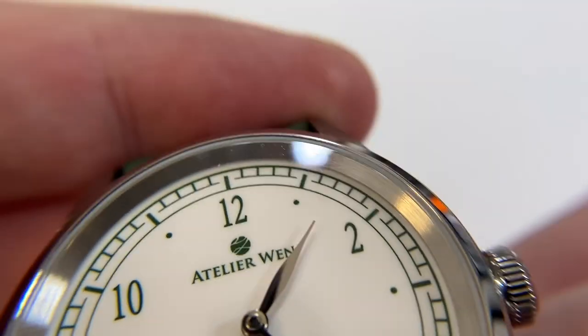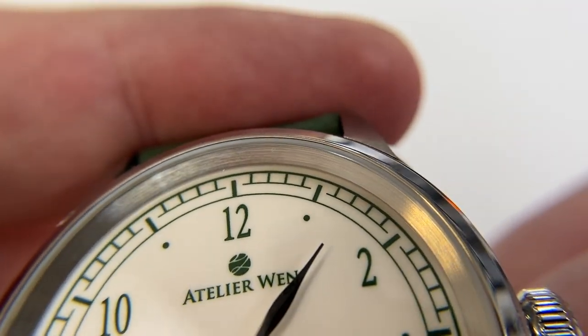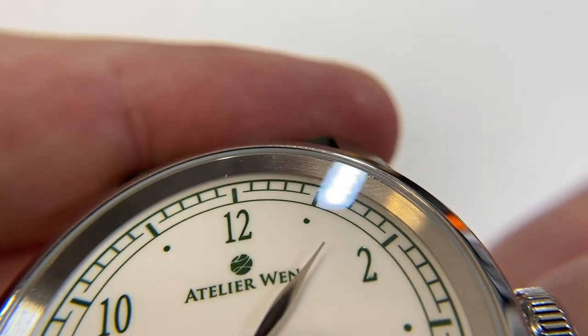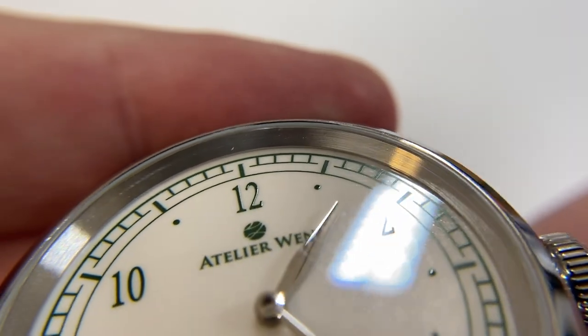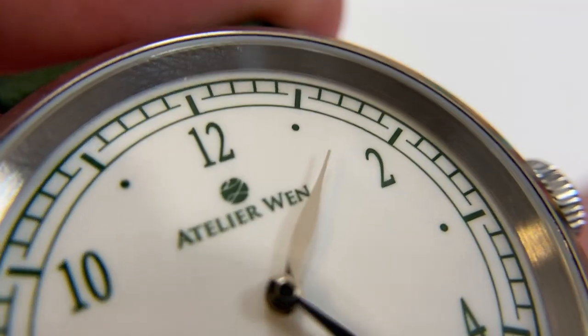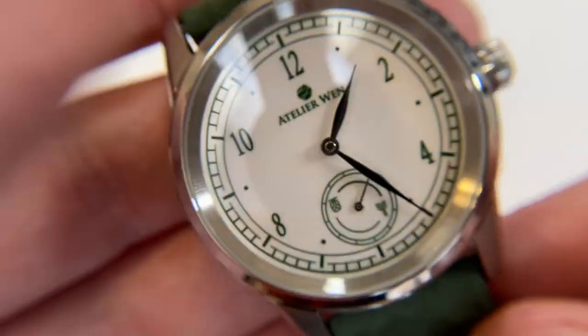You can see this interior ring with the case that sort of scoops down — it's brushed — which then leads to the glossy surface of the porcelain dial. I love how the printing looks when it catches the light. Sapphire crystal.